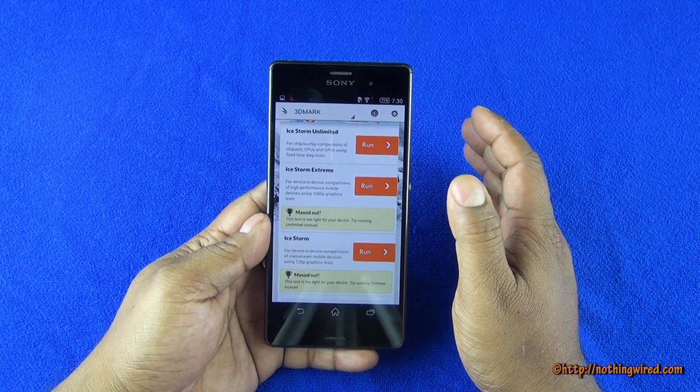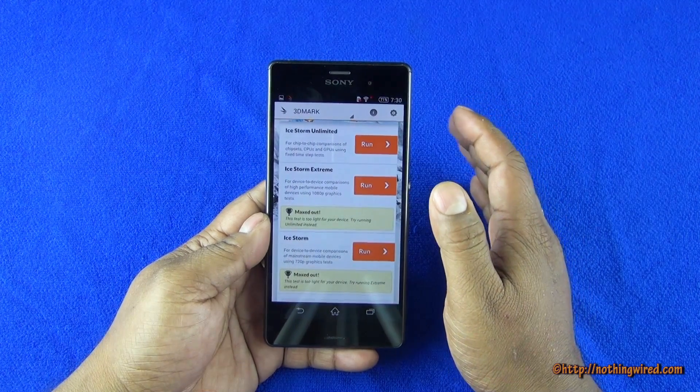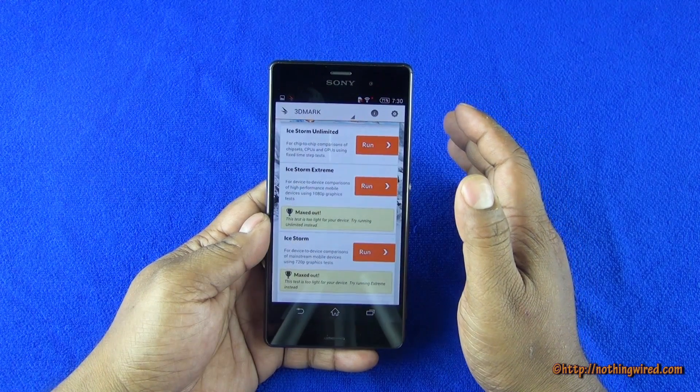So guys, it's proof that the Sony Xperia Z3 is definitely one of the most powerful devices in the market.